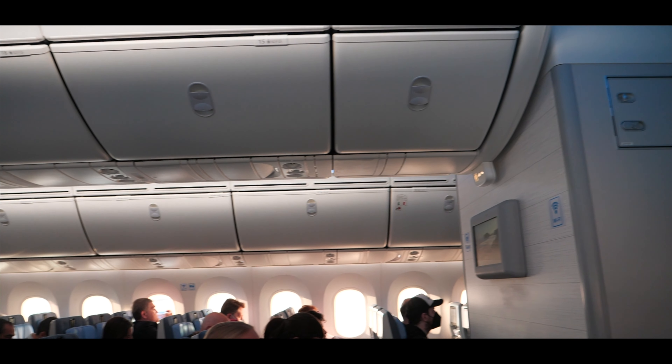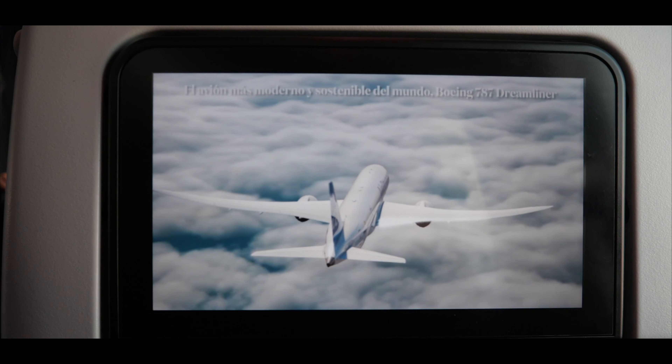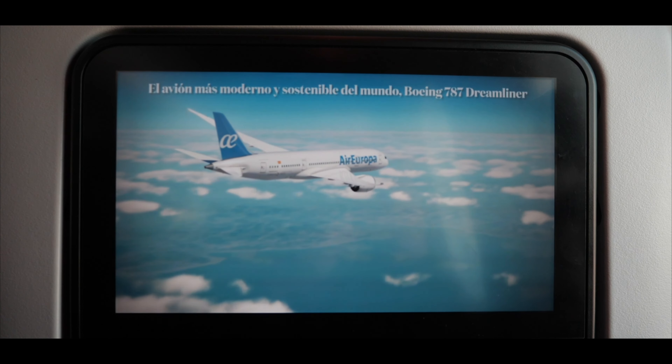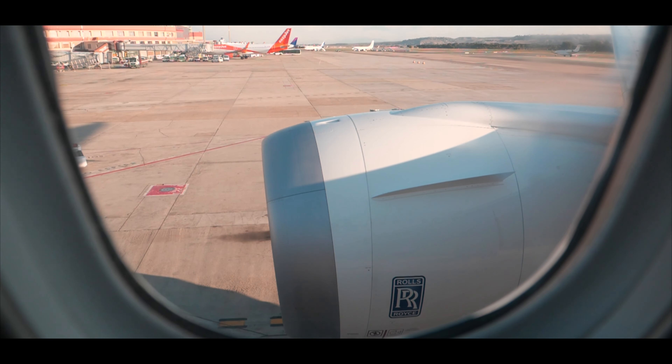Moments later today's cabin crew walked through the cabin for a final safety check to confirm that we were finally ready for departure. With a delay of one and a half hours the Rolls-Royce engines were powered on and the Boeing 787 was finally getting pushed back before taking us into the skies of Madrid.